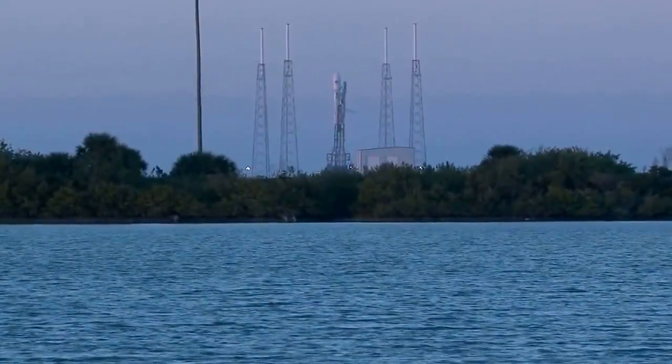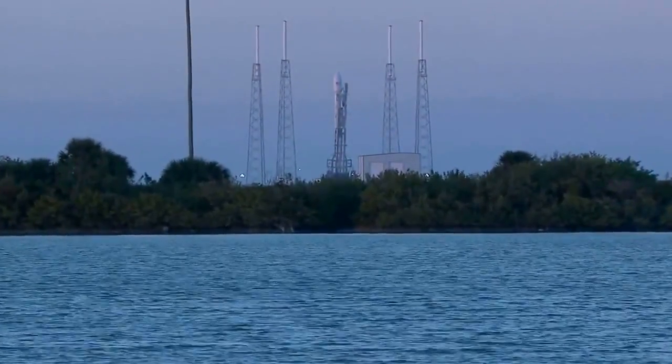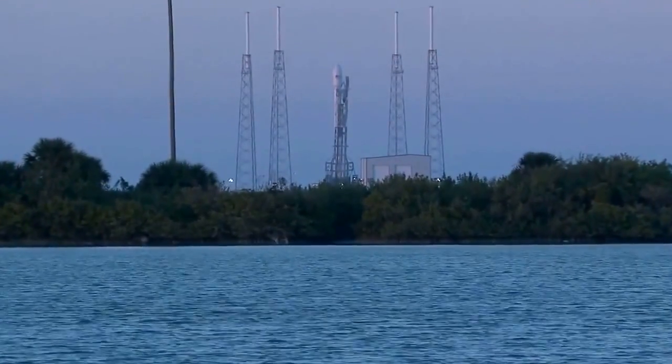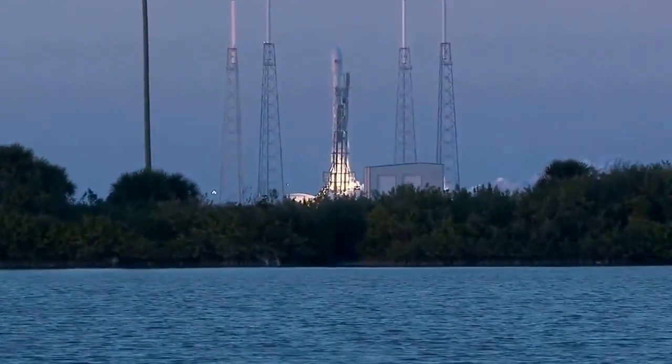T-minus ten, nine, eight, seven, six, five, four, three, two, one, zero, and liftoff.